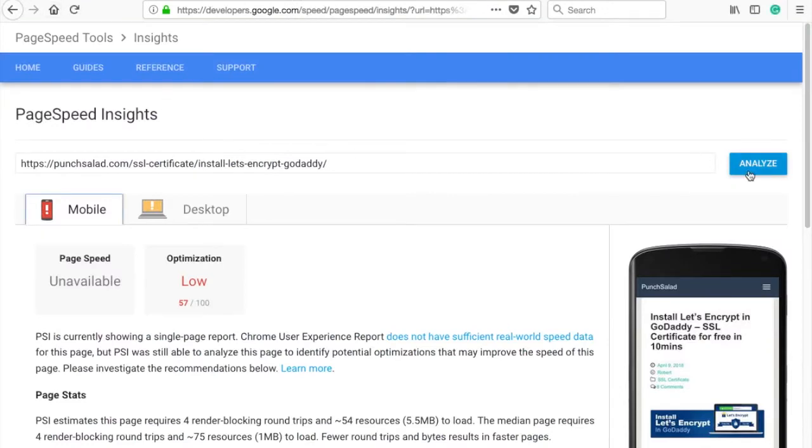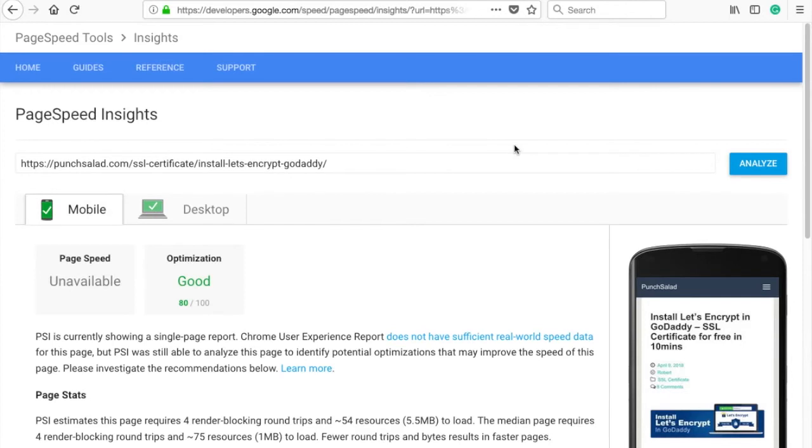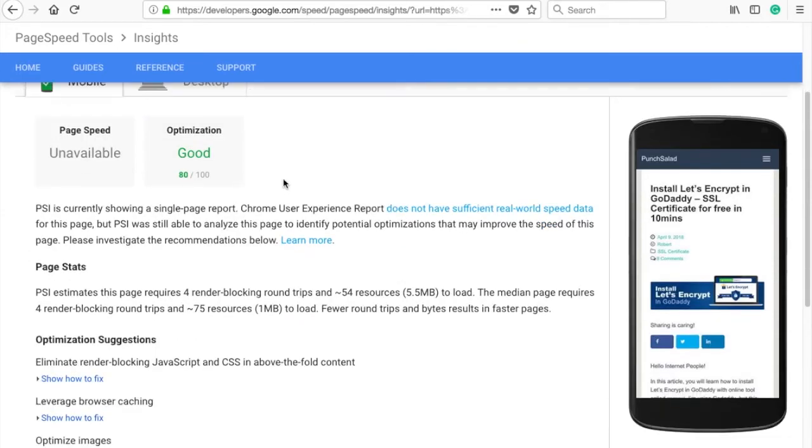Let me analyze the blog post again and see if there are any changes. Now I have 80 on mobile and 85 on desktop — that looks much better as it's all in green.